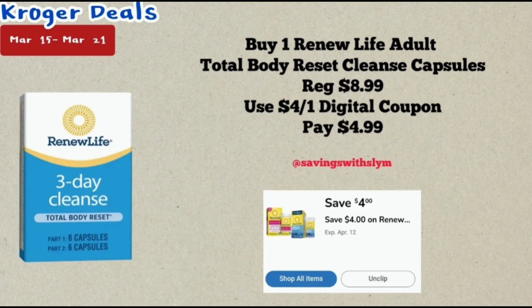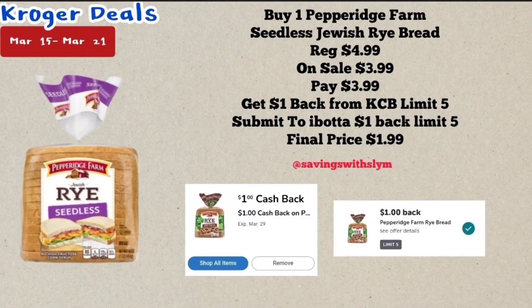This next deal is on the Pepperidge Farm Jewish Rye Bread. These are priced at $4.99, on sale for $3.99. You're going to pay $3.99, but you're going to get a dollar back from Kroger Cashback — make sure you clip that before you purchase. Then you're going to submit your receipt to Ibotta for a dollar back, making the final price $1.99.